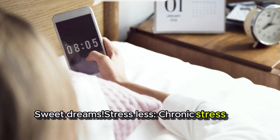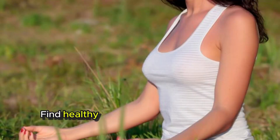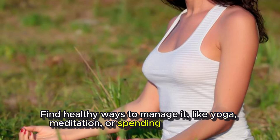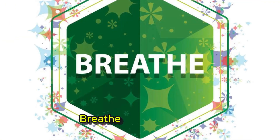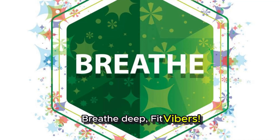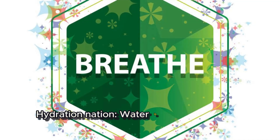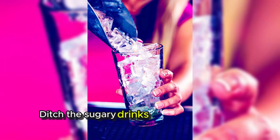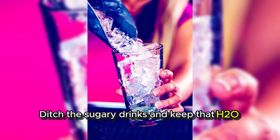Stress less. Chronic stress is a blood sugar enemy. Find healthy ways to manage it, like yoga, meditation, or spending time in nature. Breathe deep, Fit Vibers. Hydration nation — water is your BFF when it comes to blood sugar control. Ditch the sugary drinks and keep that H2O flowing.